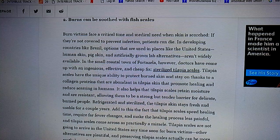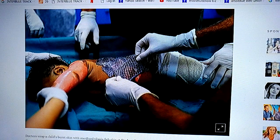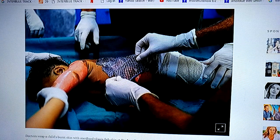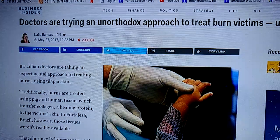I googled it and found a report: doctors wrap a child's burnt skin with sterilized tilapia fish skin. They're doing this down in Brazil where they grow tilapia. They took something they were going to throw out, sterilized it, and it worked.